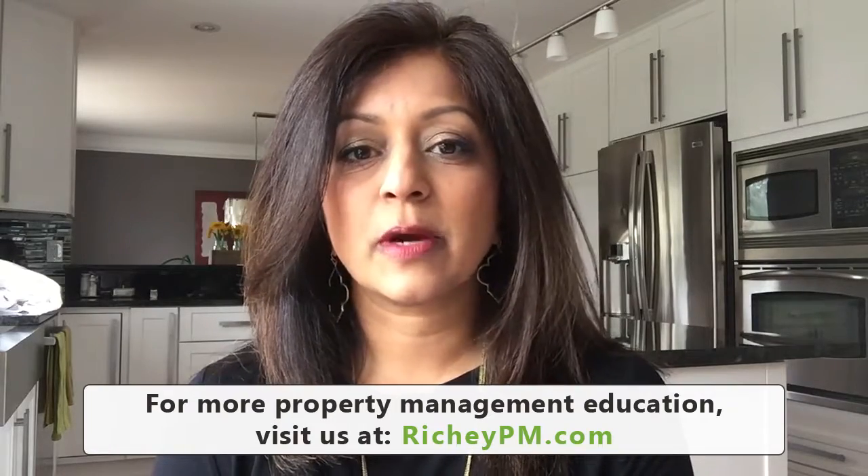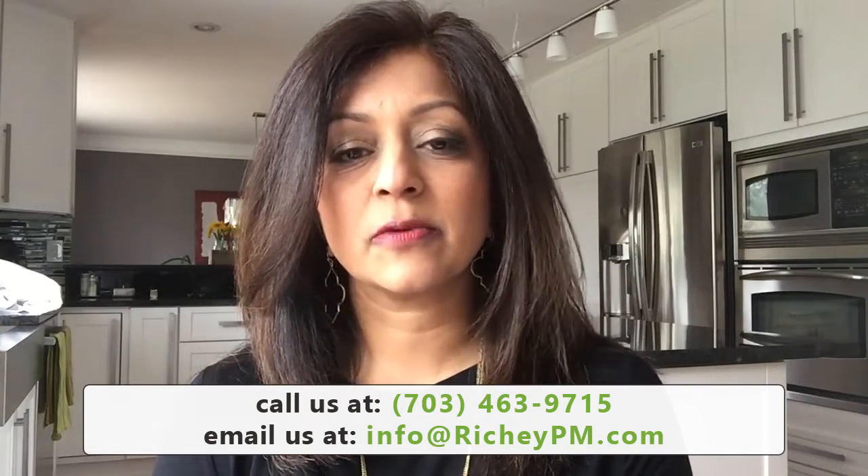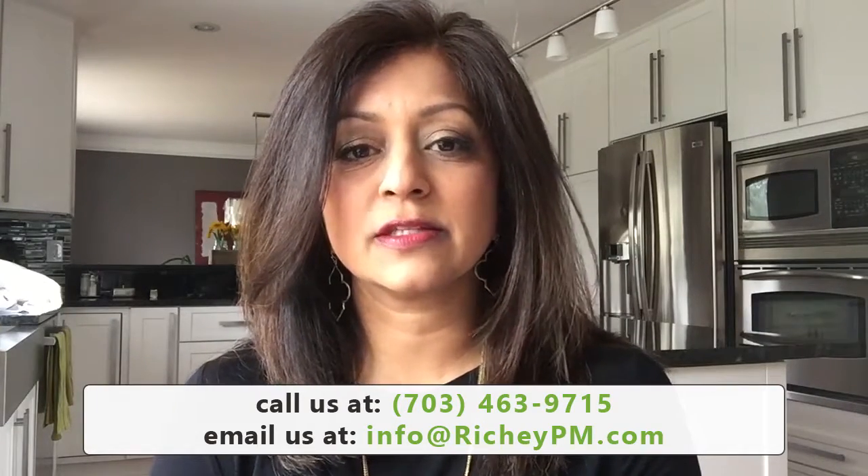As an owner of rental property, I have, along with my husband, over the last 10 years been developing what we feel is now a really great screening process. In the early days, we learned a lot about what was important. So I want to share with you a few things that you can do to screen your tenants properly. The first thing is a credit check.